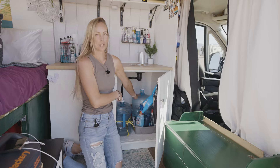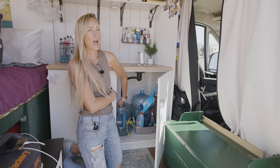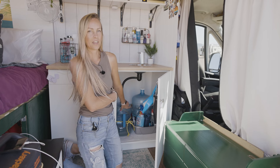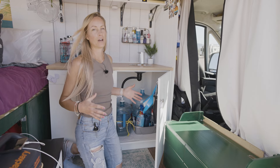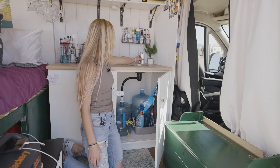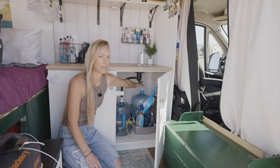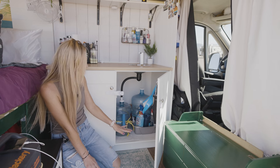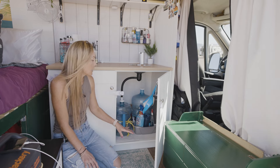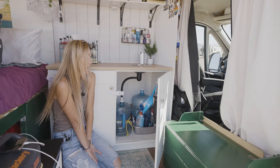I have a five-gallon water jug of fresh water and a three-gallon gray water tank. I wanted to go with a smaller gray water option — I'd rather get rid of it when there's less to deal with. For the sink, it's just a five-gallon water pump from Amazon. It comes with a shorter hose, so I had to go to the hardware store and find a pipe to extend the length. It's easy — I don't have to move too much stuff to switch it out. It's been working out really well.